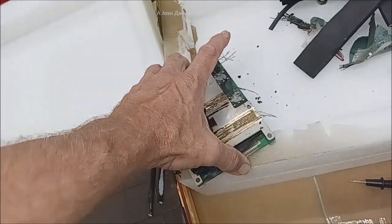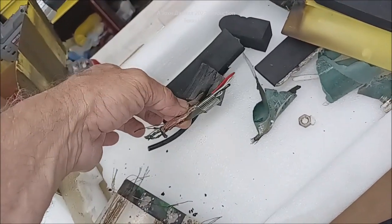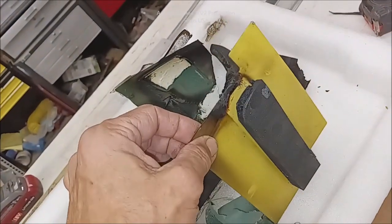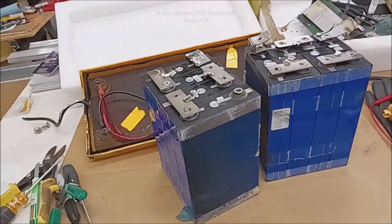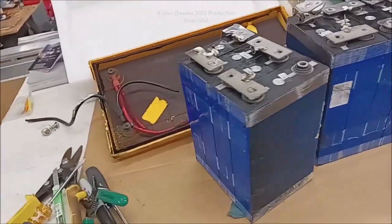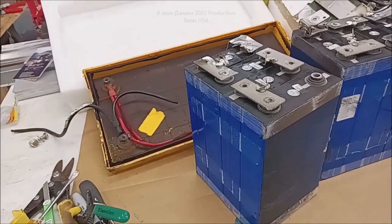What happened is it sent a charge back in a dead short, I'd say exceeding the BMS's ability to cope with it. This crispy critter — I'm going to open it up — it fried the balance line leads that come off of it. Look at that — do you think that got hot? This is the foam it was wrapped in, showing you the amount of smoke that poured out. Now what if you had this in your motorhome? Lithium batteries are getting so cheap and quality is getting so bad — what if you had this in your motorhome?